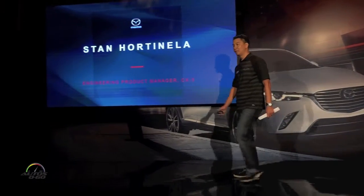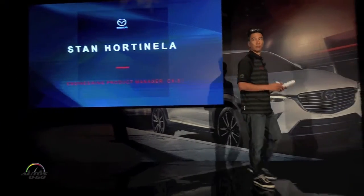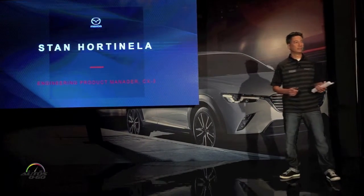My name is Stan Hortnella and I'm the engineering product manager for the CX-3, and today I'll be giving you a brief overview of some of the challenges we had during development of this vehicle.